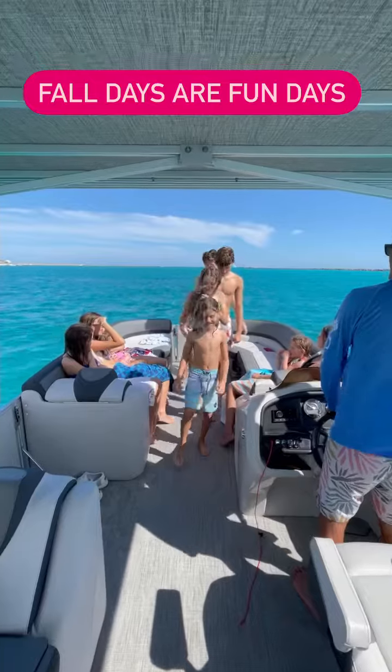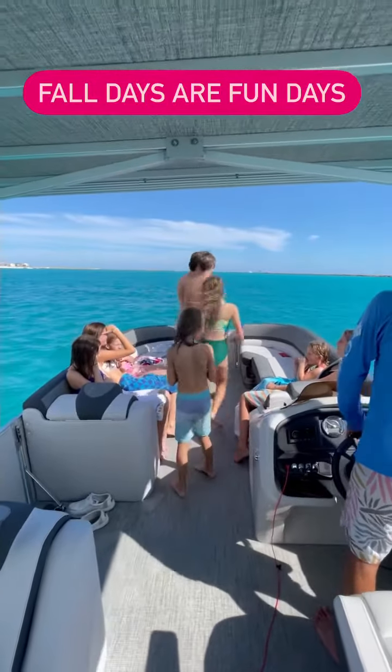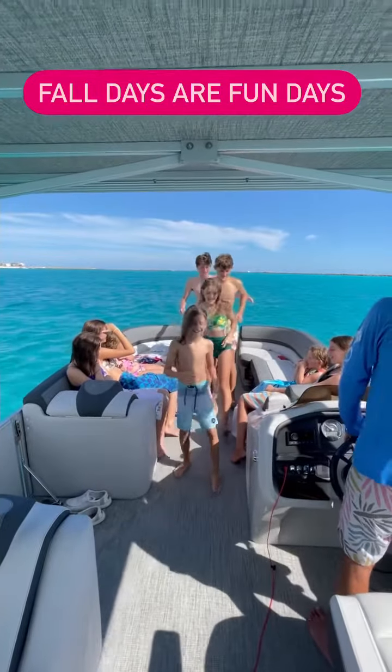30A Pontoon Rental is close to Rosemary Beach, Seaside, Grayton Beach, Blue Mountain Beach, Miramar Beach, Seacrest, Seagrove, Watercolor, and surrounding communities.